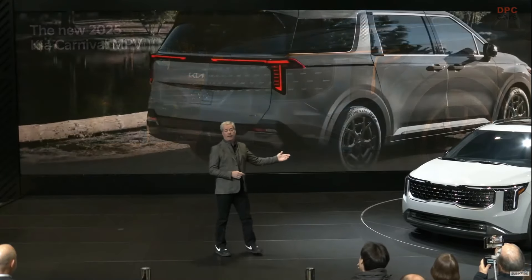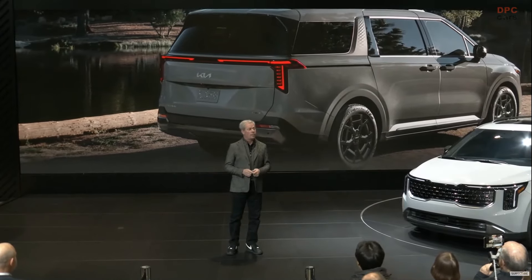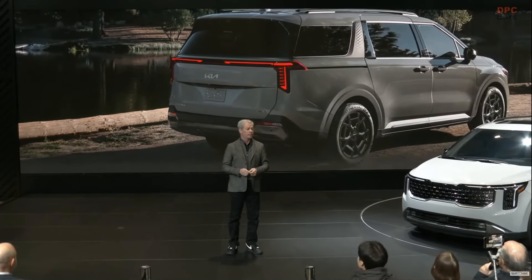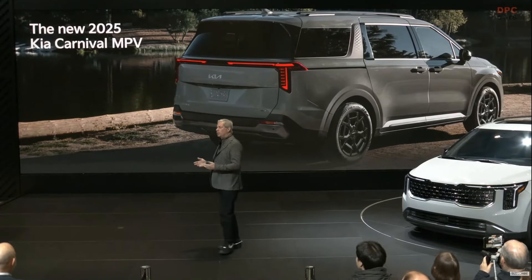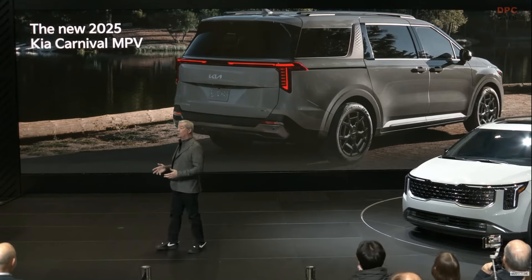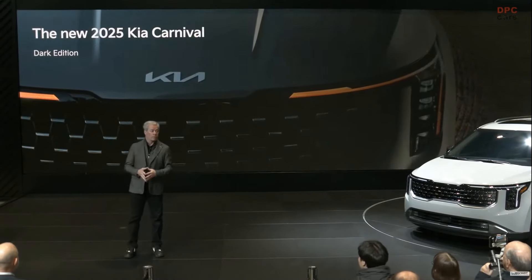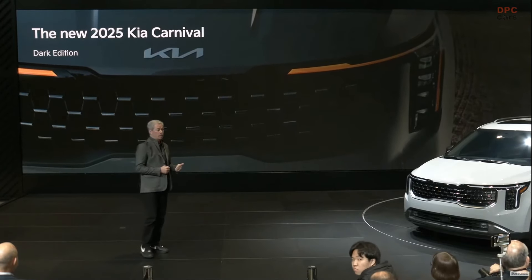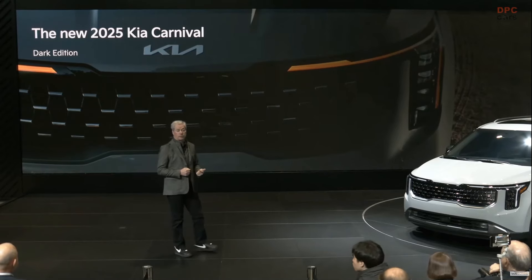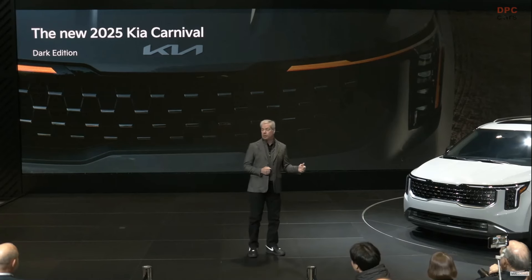In back, the updated tailgate has a more elegant look, and we continue the star map theme with the new tail lamps. The rear bumper and skid plate are also redesigned with a new technical shape. For an even bolder look this year, we are introducing the new Carnival Dark Edition. It has exclusive black wheels, along with dark-colored trim accents for the front and rear skid plates, C-pillars, doors, side-view mirrors, roof rack, and tailgate.